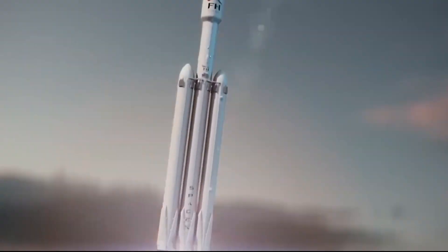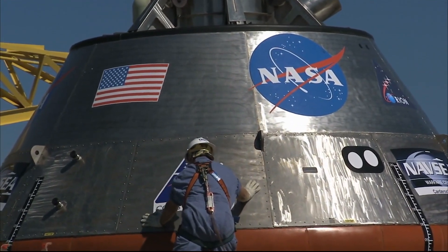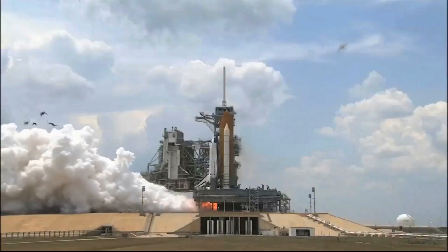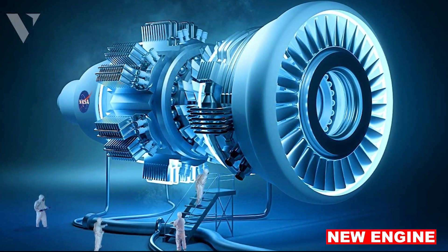Moreover, rocketry can only gain momentum with a comparable trigger. In addition to breaking Newton's third law of motion, earlier attempts violated the law of conservation of momentum, which states that an object's momentum must remain constant in the absence of an external force. The concept of conservation of momentum is well understood in physics, so it isn't plausible that this new engine can go beyond the boundaries of accepted physics that apply to all known forms of motion.